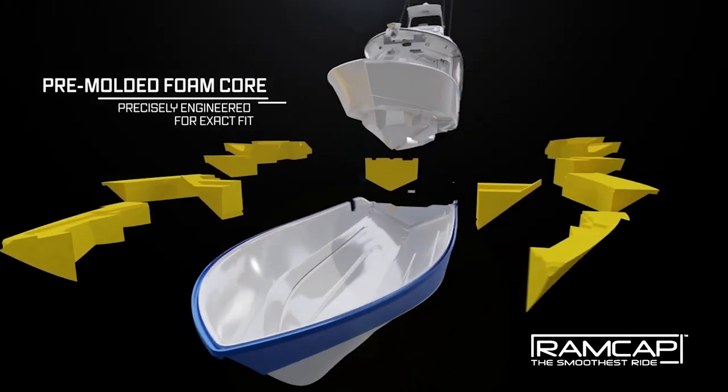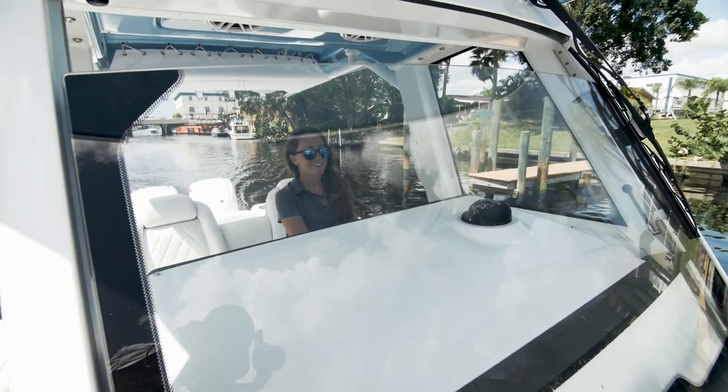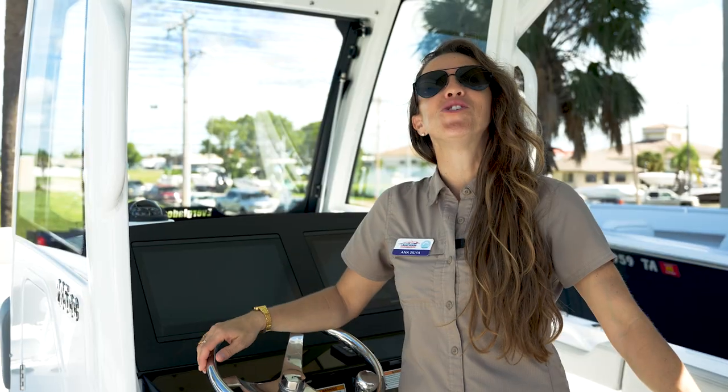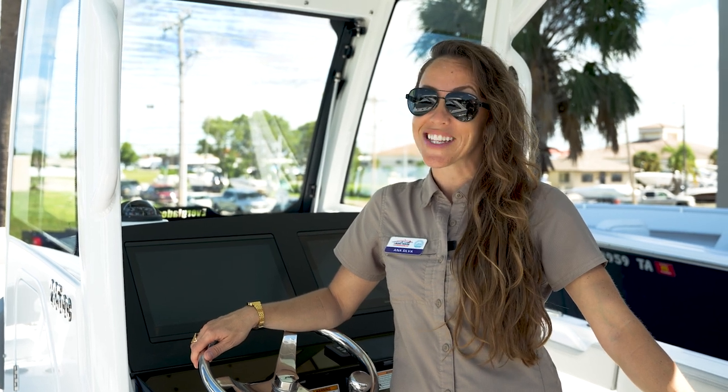You may know Everglades for its unsinkable, patent ram-cap hull design, or maybe its innovative sliding windshield. But did you consider it being the most dominating fishing vessel with family-friendly characteristics alike?